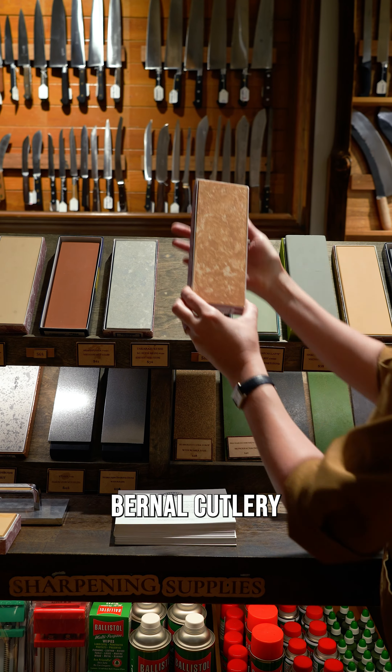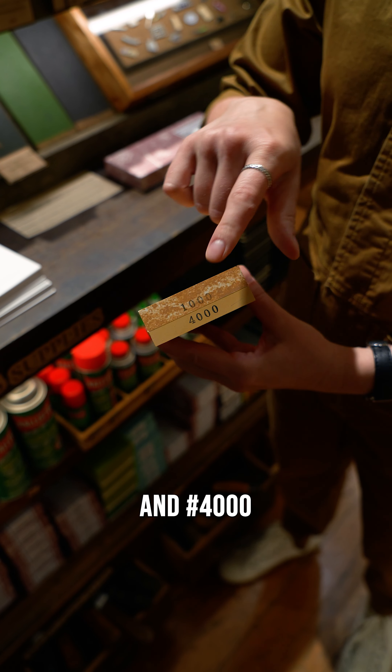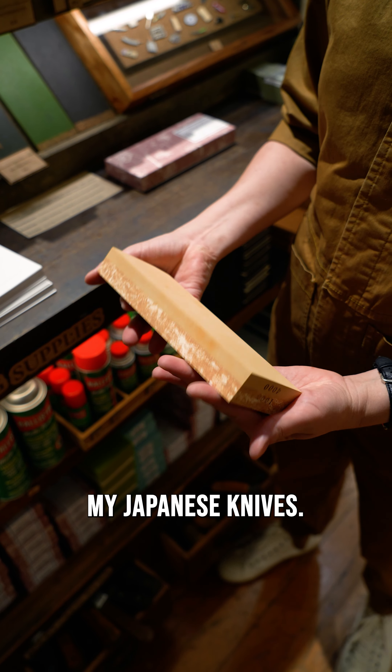We have this wonderful Bernal Cutlery sharpening stone — 1000 and 4000 on different sides. It's beautiful and I always use it to sharpen my Japanese knives.